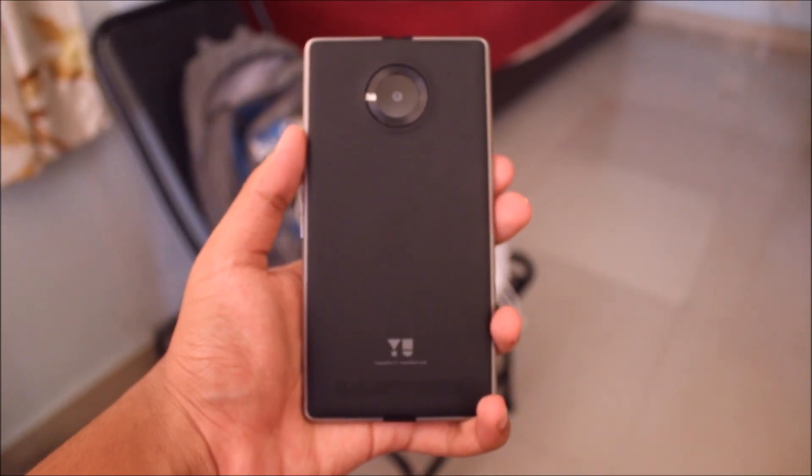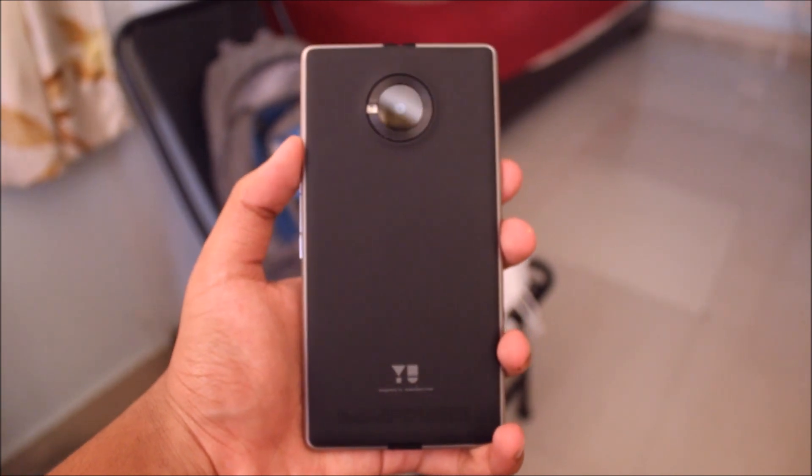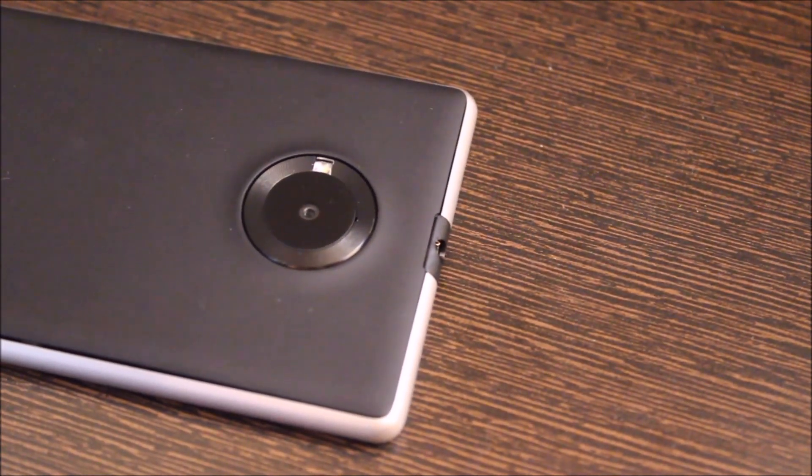The phone has metal sides and a soft touch back which feels pretty good, and the design is similar to that of the Lumia 830. The camera at the back has an 8MP sensor and the front camera has a 5MP sensor.